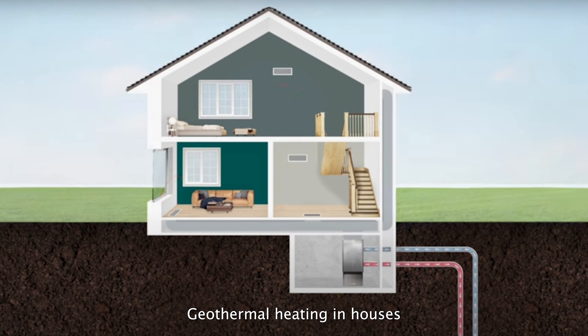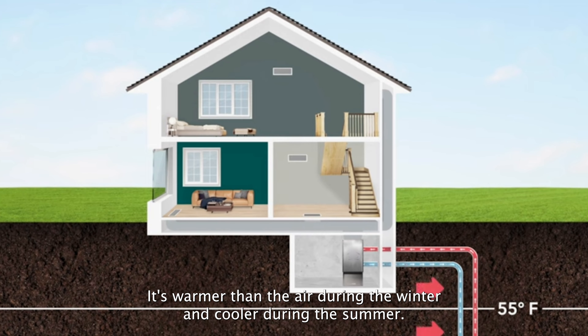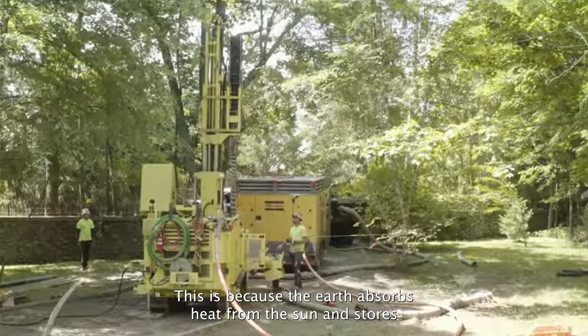Geothermal heating in houses is a way to use the heat stored beneath the earth's surface to warm up your home. It works like this: underneath the ground it's warmer than the air during the winter and cooler during the summer, because the earth absorbs heat from the sun and stores it underground.